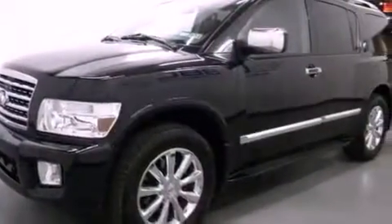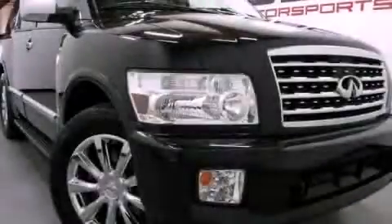This vehicle has fewer than 48,000 miles on the odometer. This vehicle won't last long at this price. Call and arrange a test drive now.